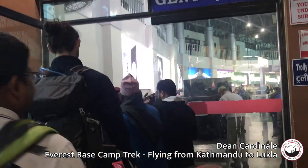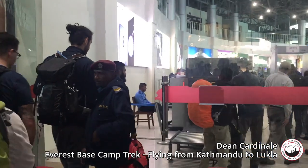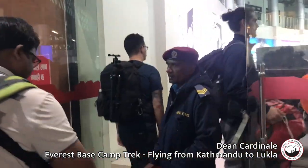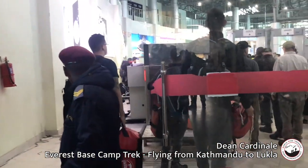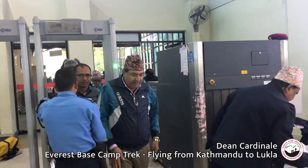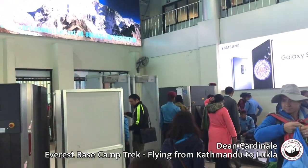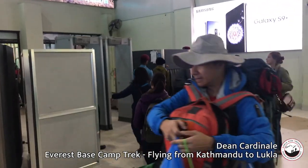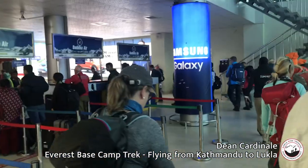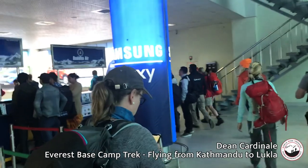This is our security check at the Kathmandu Airport domestic terminal. There's a line for ladies and a line for gents and we send our bags through. They do a quick pat down — nothing big — and now we're heading into the gate area.